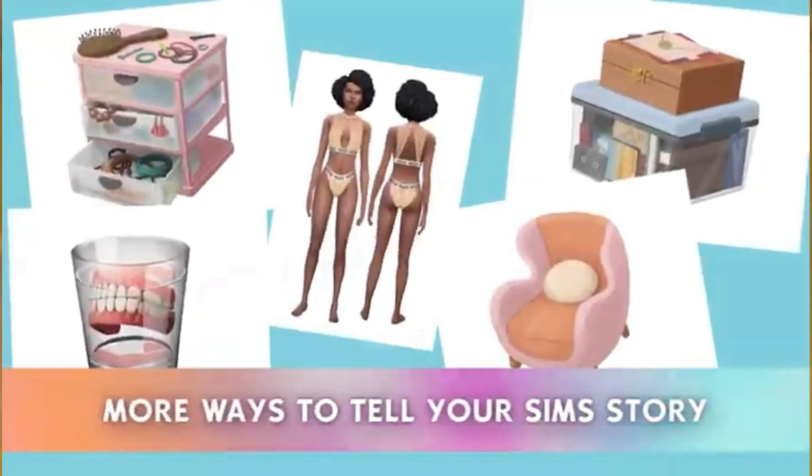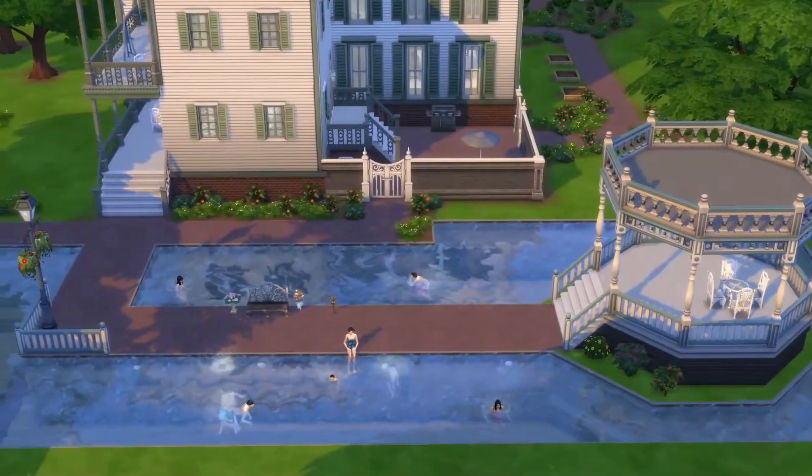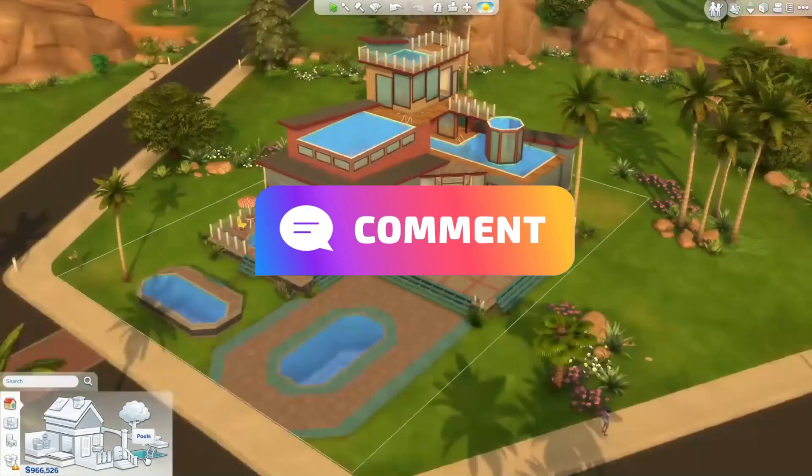I am super excited to get my hands on these, and it won't even be that much of a wait. Are you excited for these kits? Let me know down below.